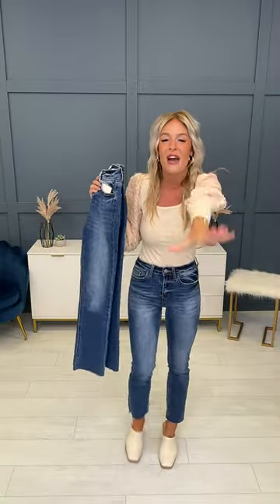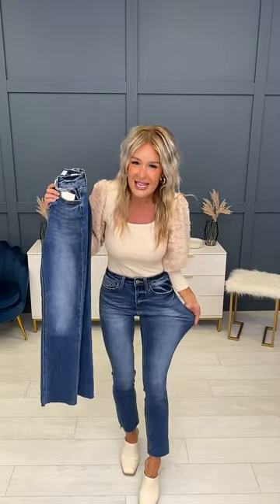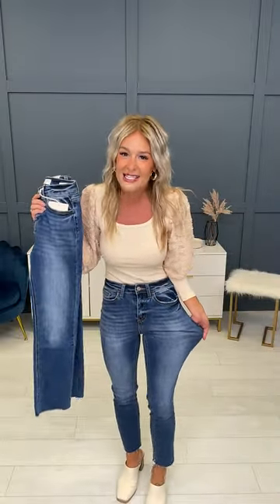Never have you ever felt a pair of denim quite like these brand new ruggles from Lovervet, my friends. These come in all sizes, 0 through 22W, but the fabric content is unlike anything you have ever put on your legs. Not only is the stretch literally insane for a pair of denim like this, but they are also freaking cool to the touch. Lovervet is quickly becoming one of our all-time favorite denim vendors, and we cannot get enough.